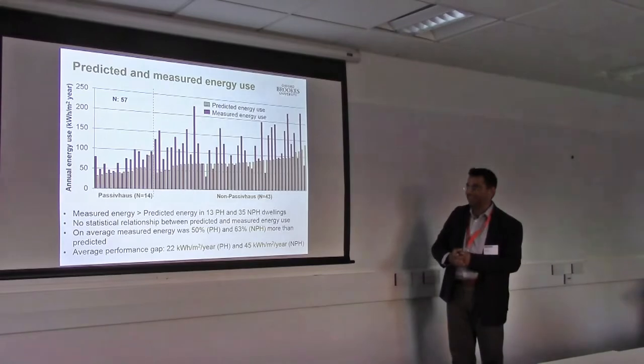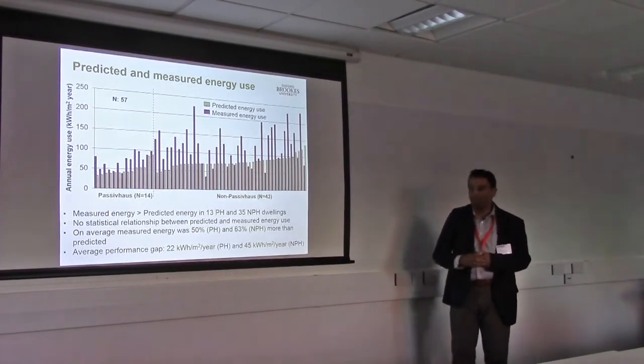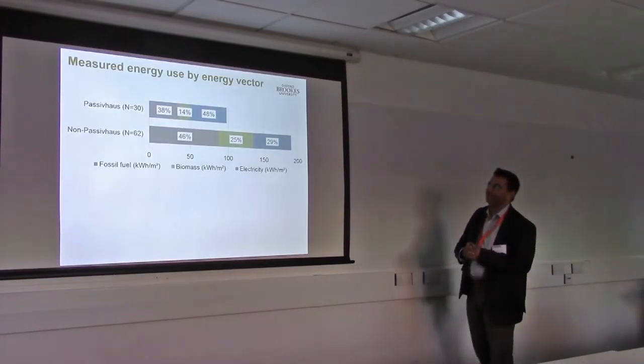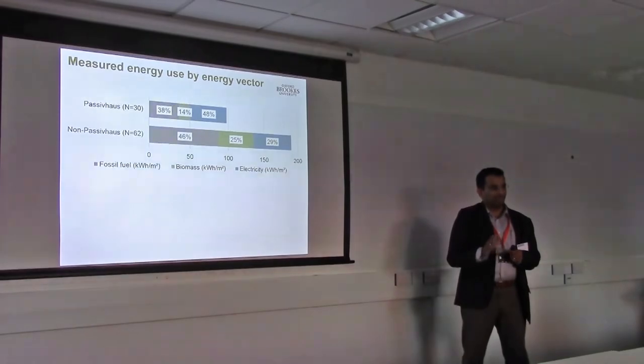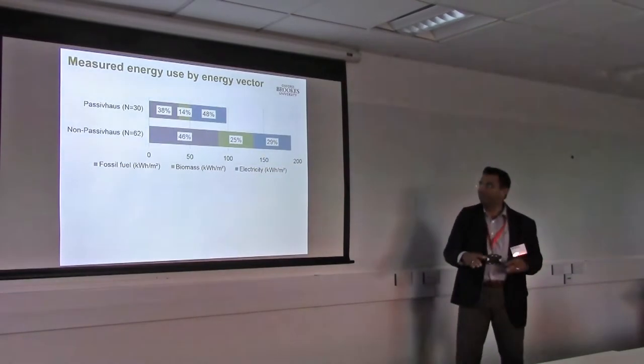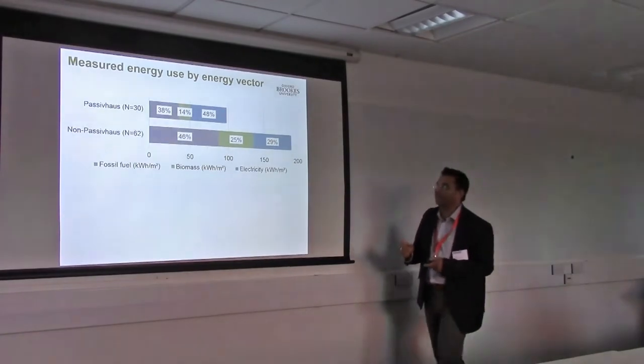The performance gap in a passive house is about 22 kWh/m²/year, and in a non-passive house it's double. So that kind of information is very useful to feed back into the model. Performance gap is certainly there in these high-performing, competition-awarded homes — so what is happening in the general population? We then looked at this by energy vector, and certainly passive houses are doing better than non-passive houses, but there are still some interesting findings.